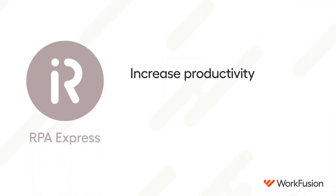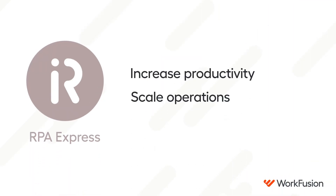RPA Express helps you increase productivity and scale operations across your team without lengthy and complex deployments. Download RPA Express for free and start automating your business today.